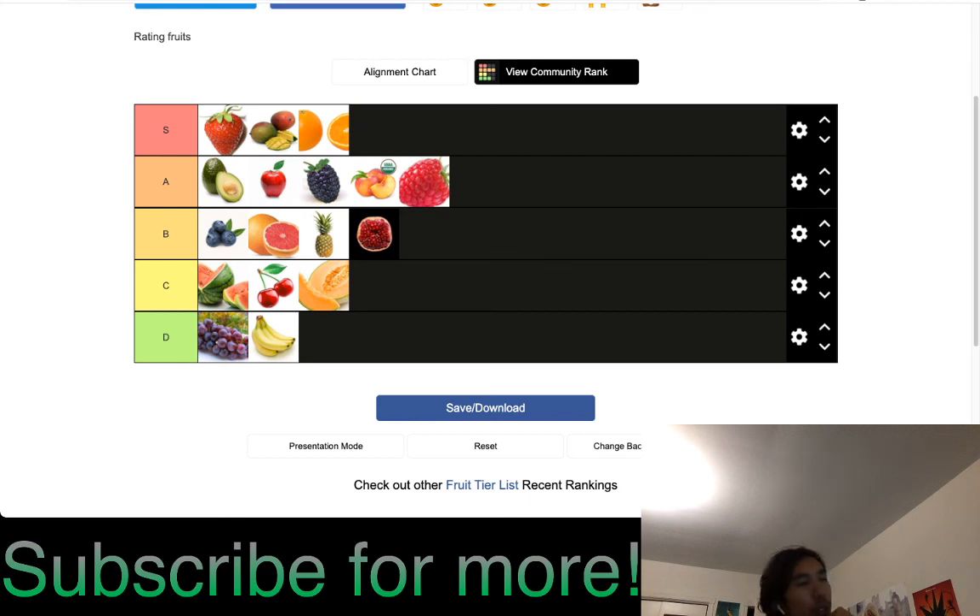And yeah, this is my overall rating of these fruits. There are probably a lot more fruits out there, but this is just the basic ones. Let me know what you think — see you next time!